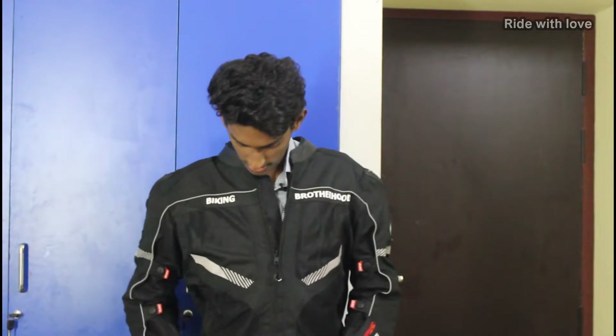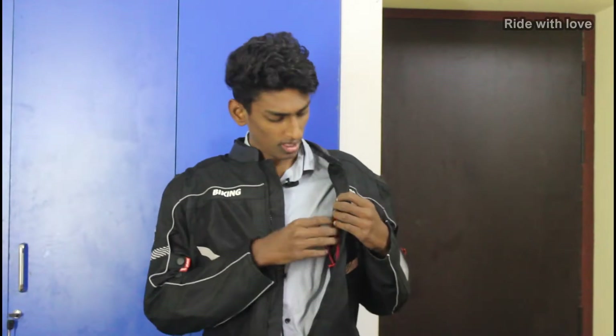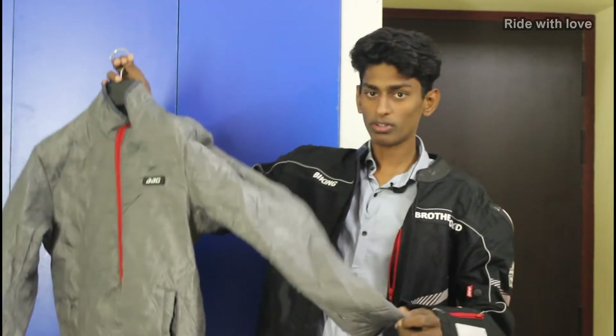The jacket comes with padding — the spine pad is not outside, it is integrated inside. It looks nice and different. If you want extra protection, you can buy an extra chest pad separately. As you can see, it is leather and fully waterproof. You can also use a headphone jack with this jacket. It has a thin inner thermal layer.